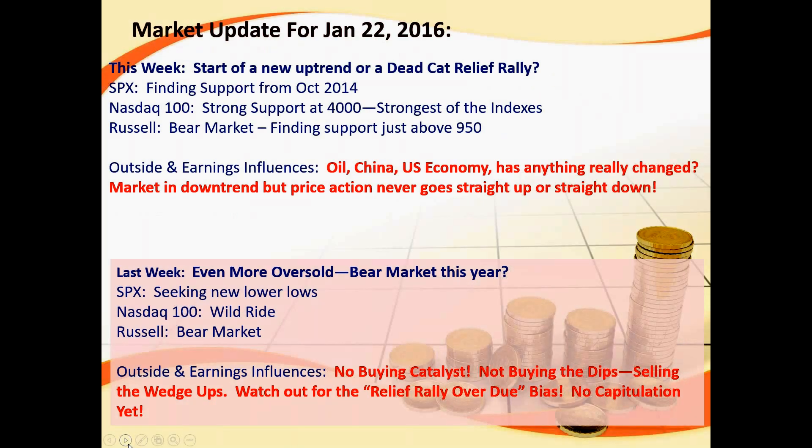Last week we were getting from oversold to even more extremely oversold. This week — yesterday, today — the question is: is it the start of a new uptrend or is it just a dead cat bounce? A relief rally. Mike Traeger and I were discussing that this morning. What we're seeing right now is more of a relief rally, which is to be expected. The S&P found support back at the October 2014 lows and has in fact been bouncing. The Nasdaq has strong support at the 4,000 level — that's the Nasdaq 100, not the composite — and it's the strongest of the indices right now.